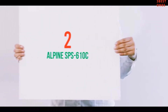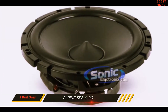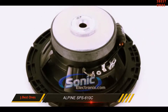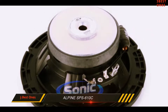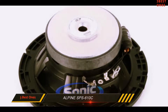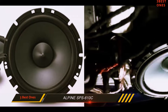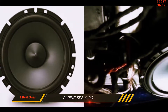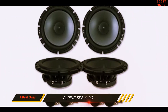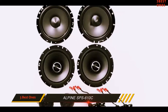Coming in at number 2: the Alpine SPS610C. The mid and high notes are some of the best that you can hear from this 6.5 inch speaker. Even with subwoofers and other enhancements, you can expect decent sound quality. The Type S component tweeter, although prone to popping, is made using top-notch materials. It has a silk dome and rigid aluminum, and the combination of these materials enables a wideband response.